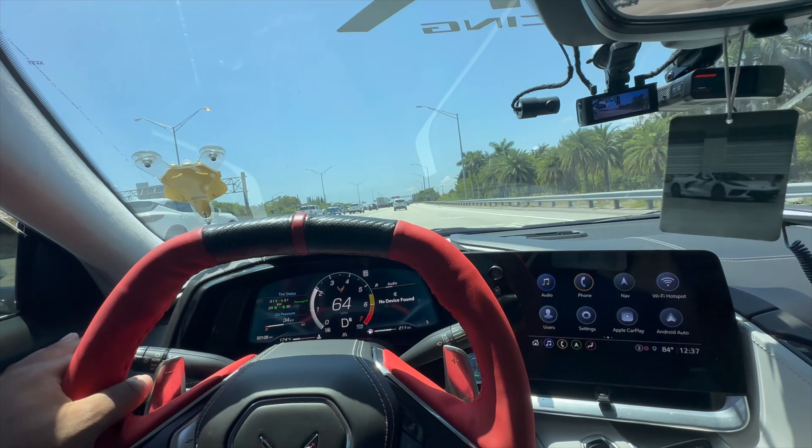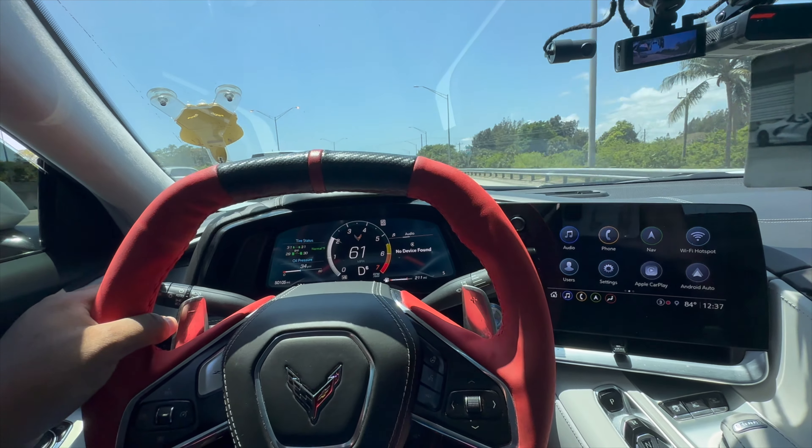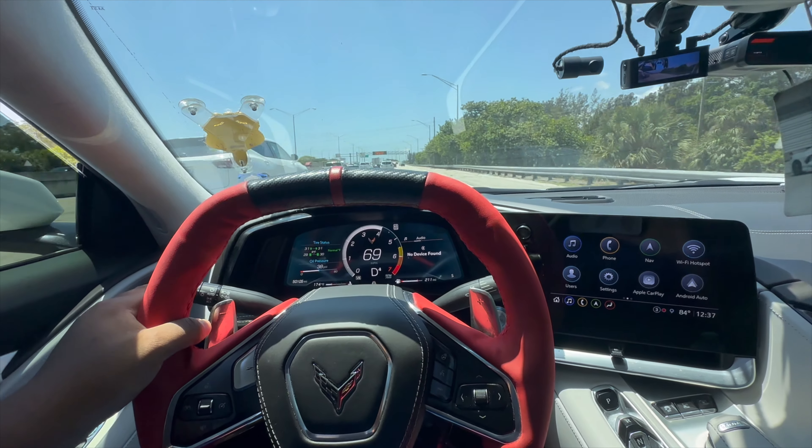Also, if you just stay on top of maintenance, I promise you this car will give you no issues. I haven't had any problems yet with this car.